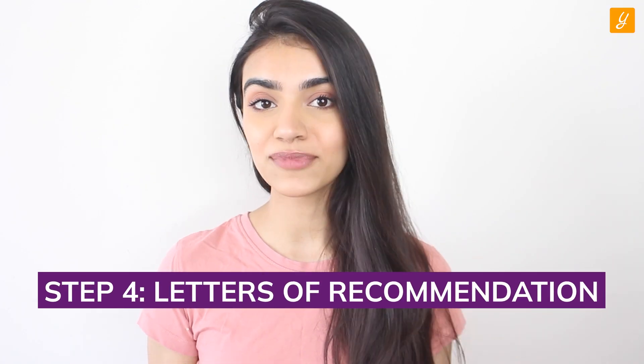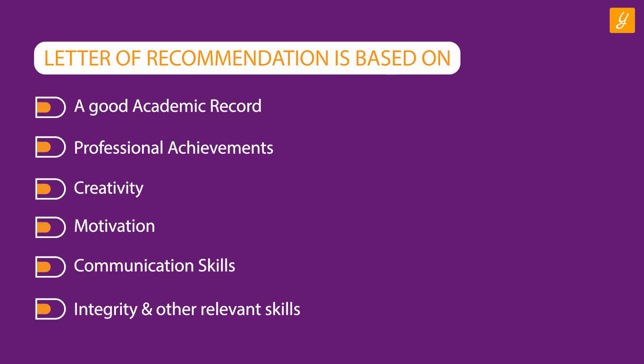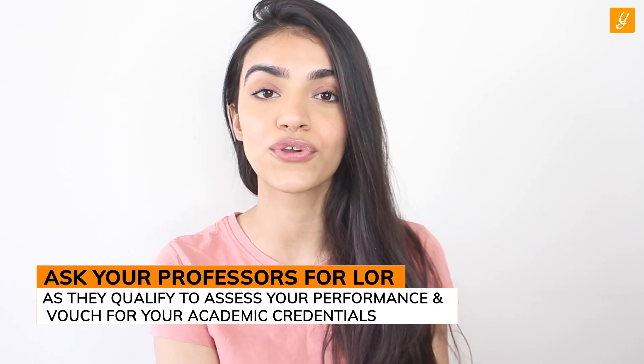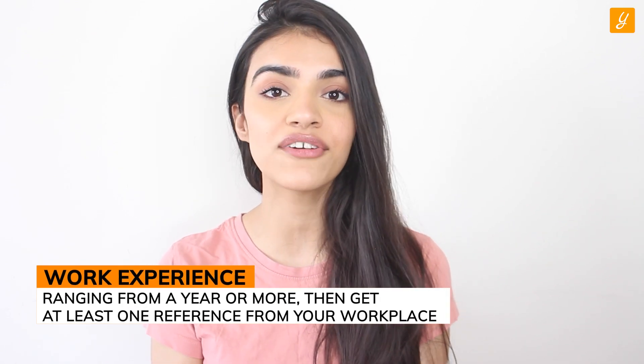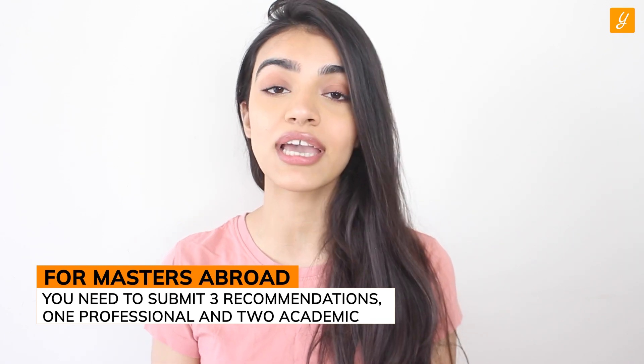Step four: Letters of Recommendation. There is no better way to land an admission in a top university than having someone recommend you. An LOR is a third-perspective impression of your candidature, and a glowing letter of recommendation can really help you seal your admission. It is based on skills like good academic record, professional achievements, integrity, motivation, creativity, and other relevant skills. Take help from your professors to write impressive LORs since they can assess your performance and vouch for your academic credentials. If you have work experience of one year or more, it's best to get one recommendation from there as well. For any master's abroad, you are generally required to submit three letters of recommendation — ideally two academic and one professional LOR.